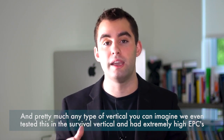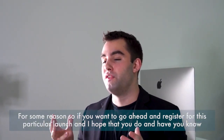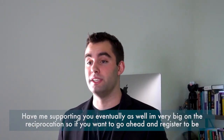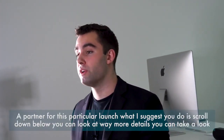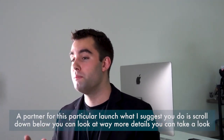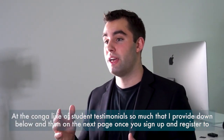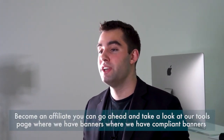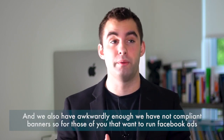If you want to go ahead and register for this launch, scroll down below. You can take a look at way more details and a long line of student testimonials — there's so much I provide down below. On the next page, once you sign up and register to become an affiliate, you can take a look at our tools page where we have compliant banners and also non-compliant banners.